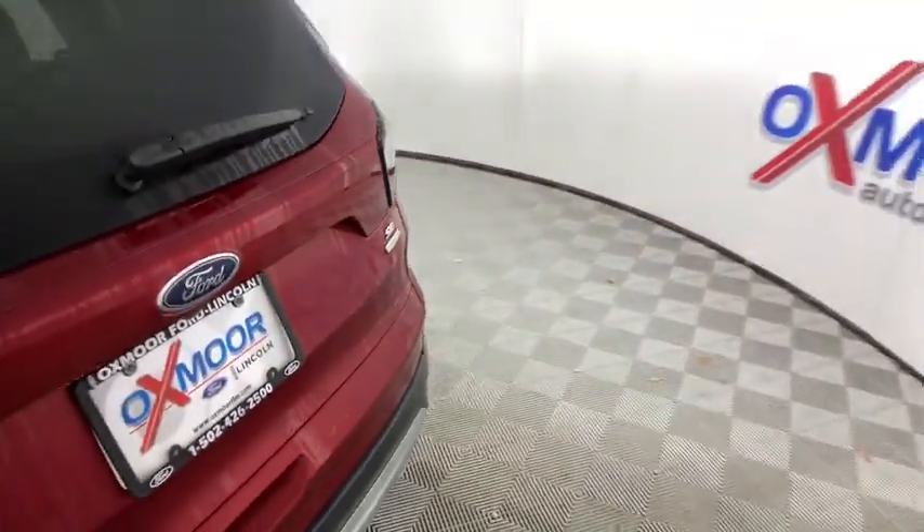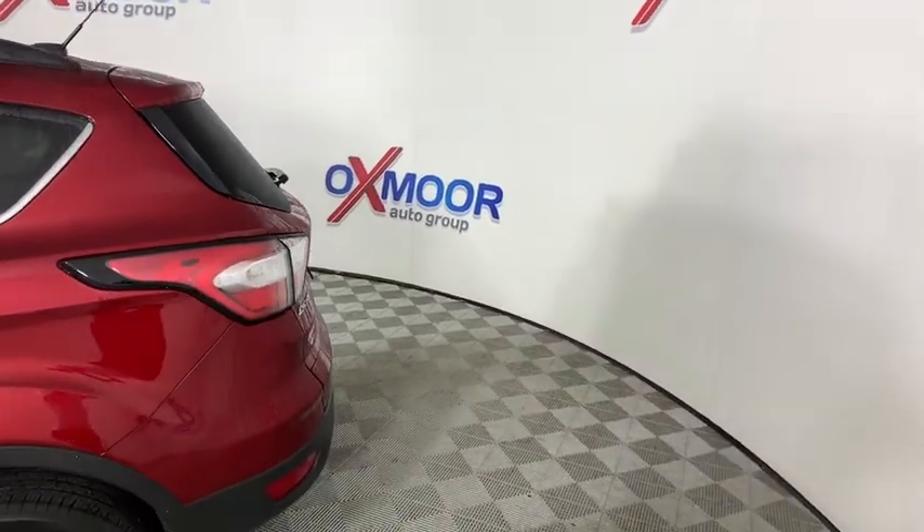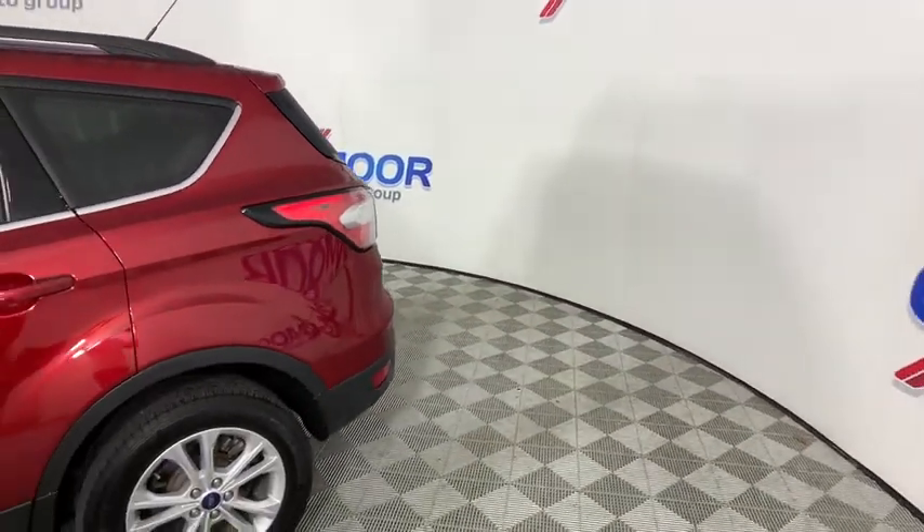Stop by and take a look at the 2018 Ford Escape. Gas engines flex, tow, sip and go with Ford Escape.